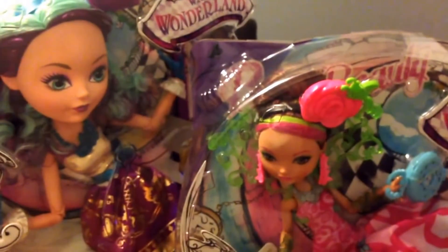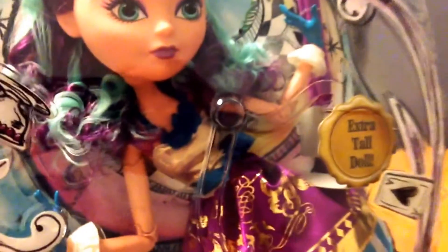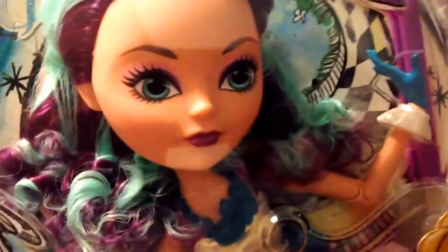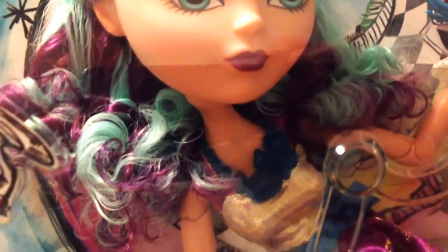A lot of people have said that they don't actually like the detail on the doll, but she does seem to have the traditional outfit on that she had in original wave one. But if you look closely, you can see there's some great detail on the eyes.